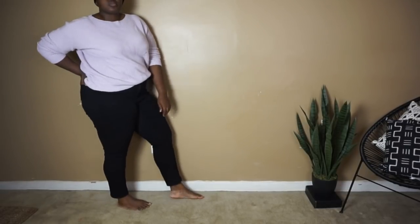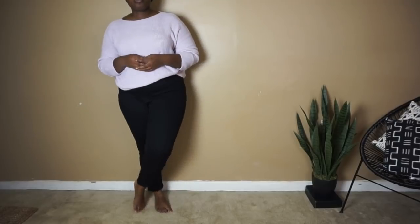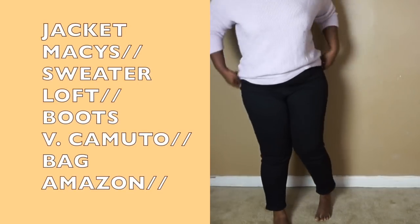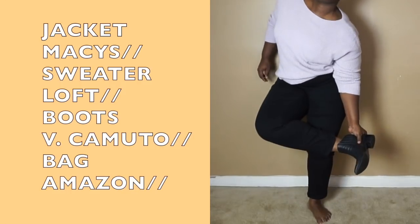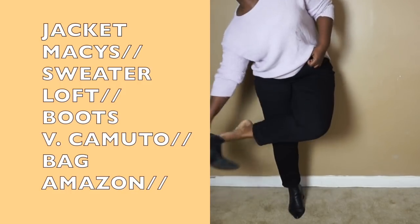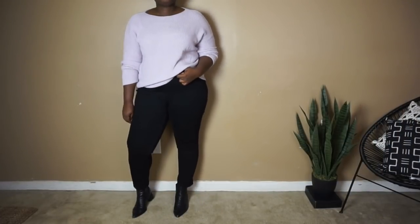Despite what many may say, you can wear pastels all year round. Some of you may recognize this chunky lilac colored sweater from the spring. I decided to bring this look into the fall by pairing it with black mom jeans and black chelsea boots. This combination sets the base for this look.